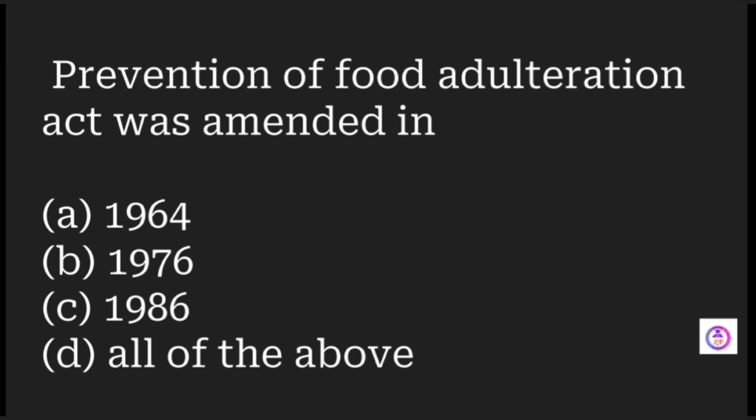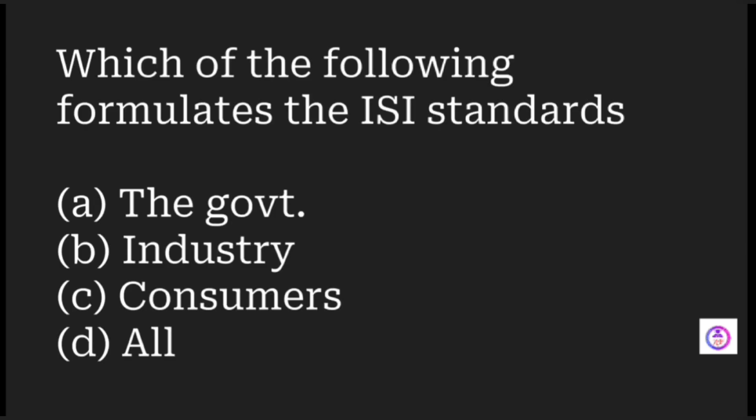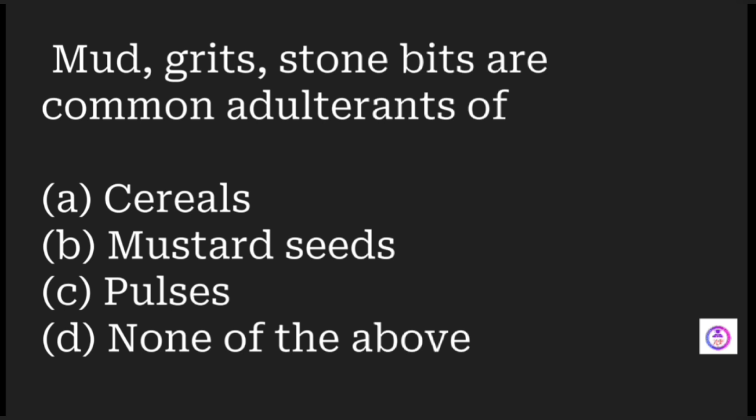The Prevention of Food Adulteration Act was amended in which years? Options are 1964, 1976, 1986, or all of the above. The answer is all of the above, as the amendment was done multiple times. Which body formulates ISI standards? The answer is all of the above — government, industry, and consumers.